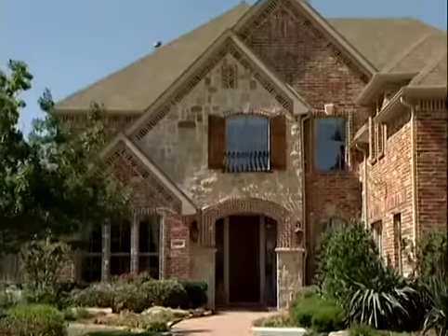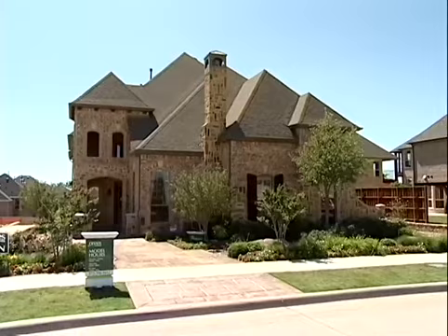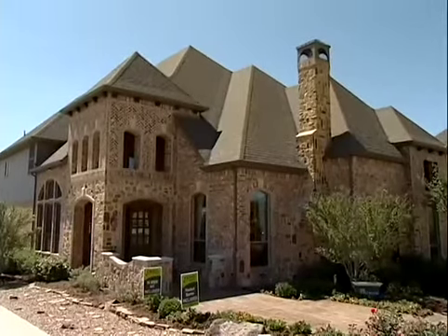The Build on Your Lot program is a program that we decided to roll out to our new customers that choose not to be in a regular Drees community, an established community. It can be in a setting that is a little bit outside the area — out in the country, or simply a community that they like that Drees currently does not build in.